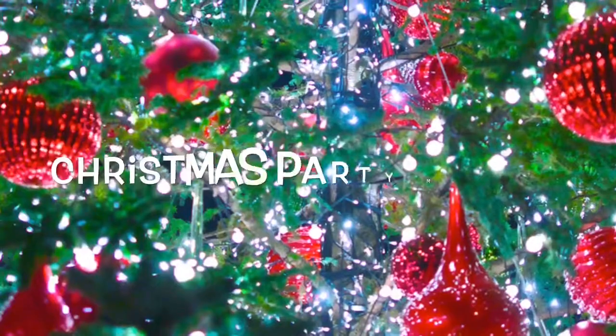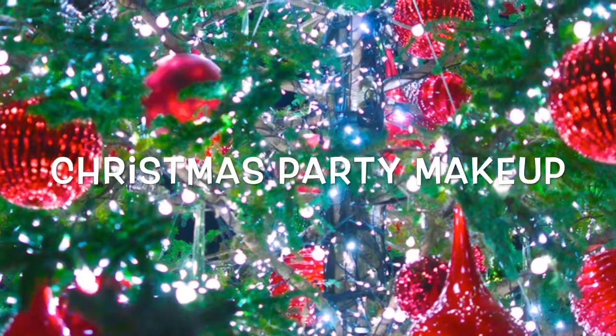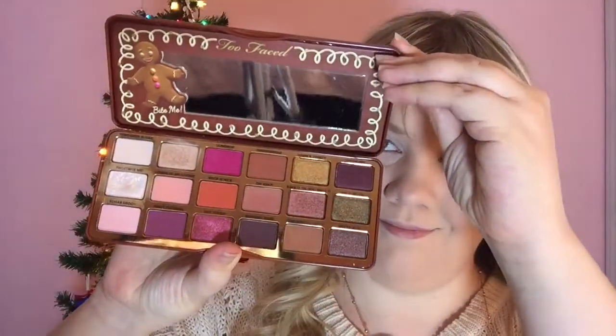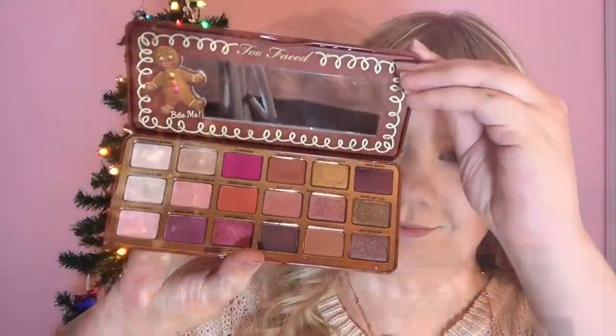Merry Christmas everyone! In this tutorial I'm going to show you how to get that perfect Christmas holiday party makeup using Too Faced Cosmetics Spice Gingerbread Palette. I love this palette so much because it smells just like gingerbread cookies, which are my favorite Christmas treat.